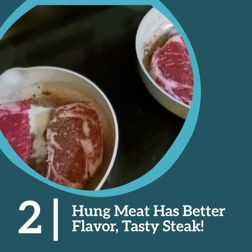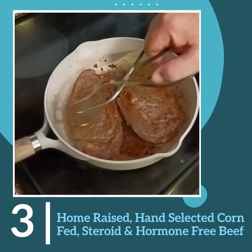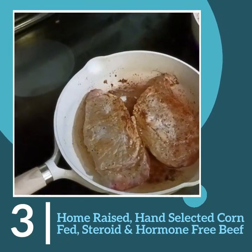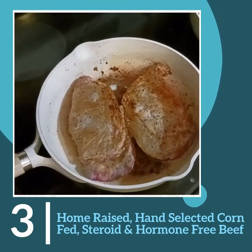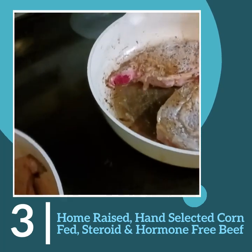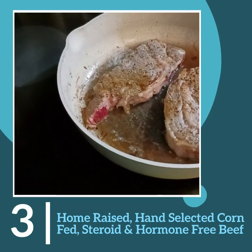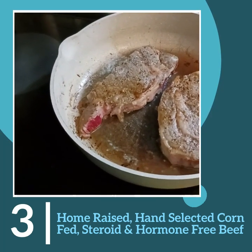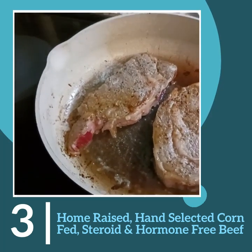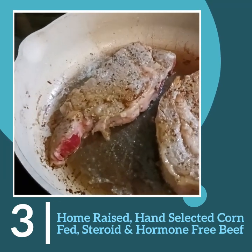We'll cook these and then show you the results. The ribeyes are getting close to being done — flip them. My steak is a little thicker, that's an inch cut, whereas the store-bought on the left is less than an inch, probably three-quarters of an inch.